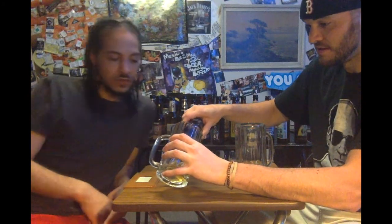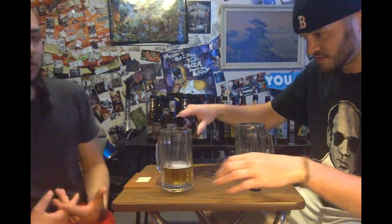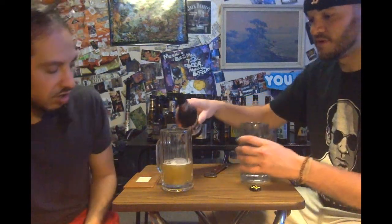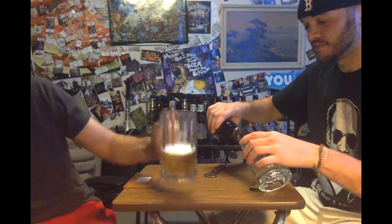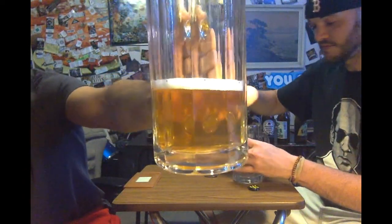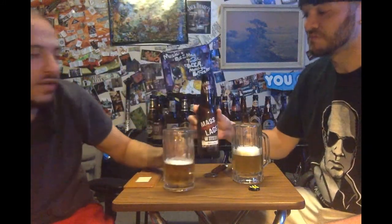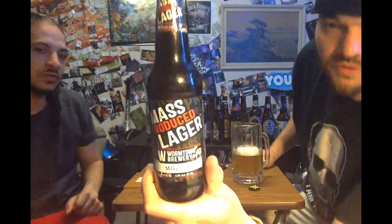Wormtown Brewery — never tried them, so we're gonna look at it and see how it is. Four and a half percent — low average, could be a light beer. It has a really pleasing color. It looks like a light beer, very light. It seems crisp with a small head on there. It looks good — golden, very bright golden.